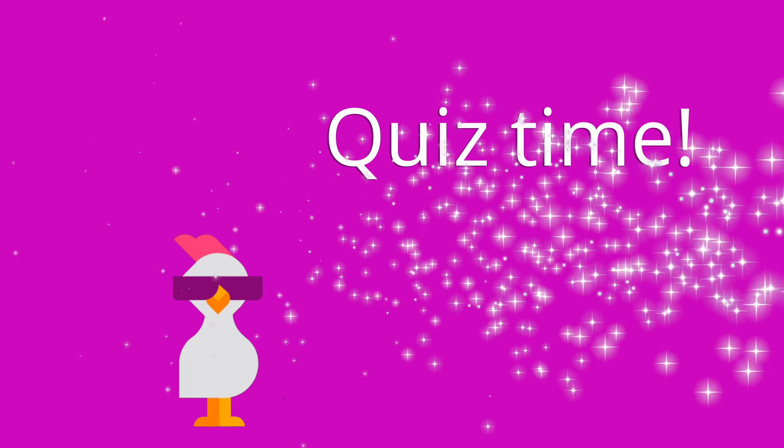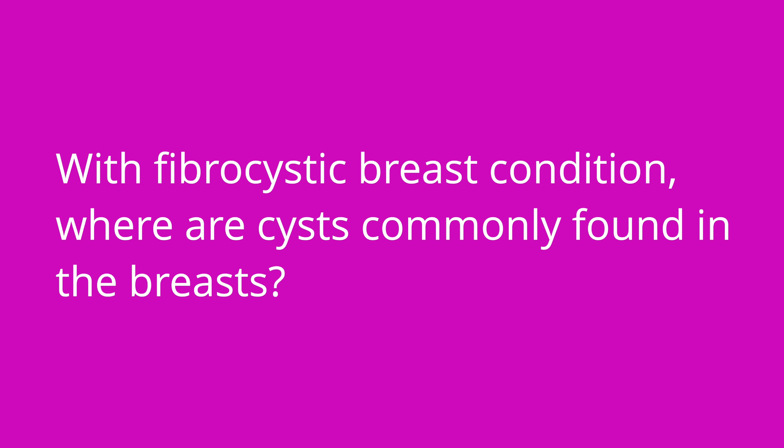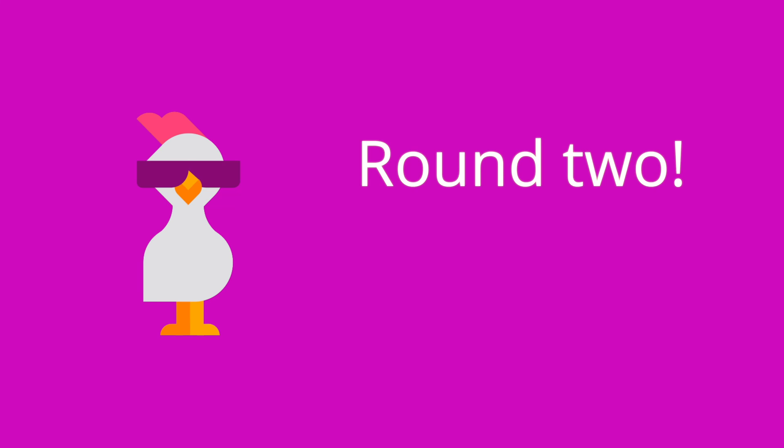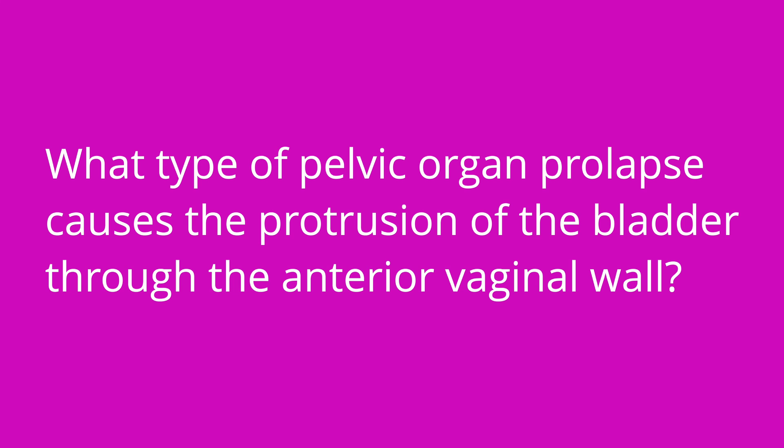All right, it's time for a quiz — I've got three questions for you. Question one: with fibrocystic breast condition, where are the cysts commonly found in the breasts? The answer is in the upper outer quadrant. Question two: what menstrual disorder is characterized by excessive bleeding and anemia? The answer is menorrhagia. Question three: what type of pelvic organ prolapse causes protrusion of the bladder through the anterior vaginal wall? The answer is cystocele.